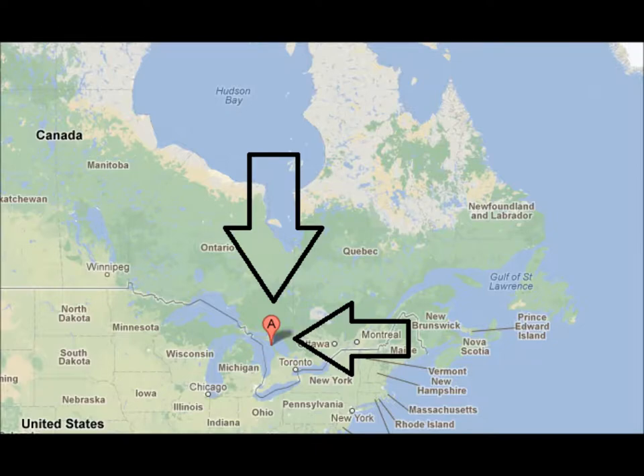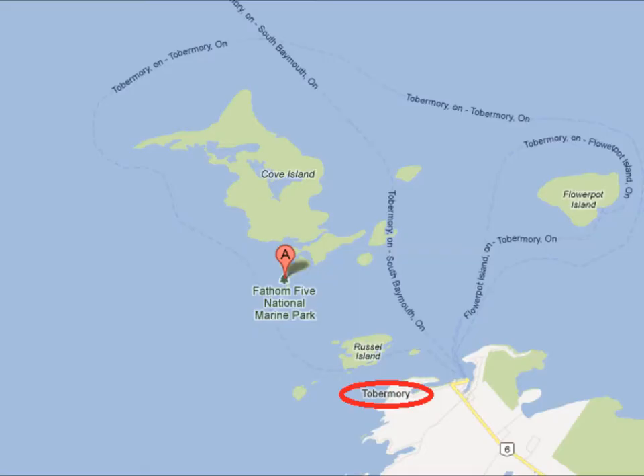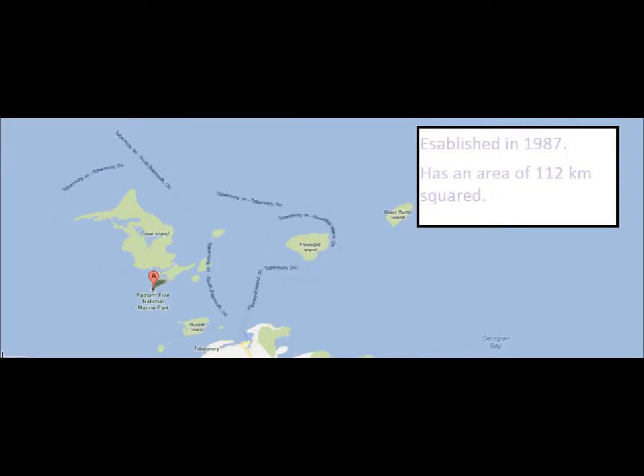Right here lies Canada's very first National Marine Park, Fathom Five. The closest city to this park is Tobermory, Ontario. Fathom Five National Marine Park is situated on the northern tip of the Bruce Peninsula, accessible from the south along Highway 6, four hours from Toronto, or from the north via Ontario Northland Ferry, which operates during the spring, summer, and fall.